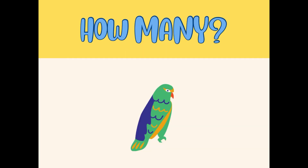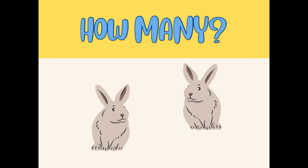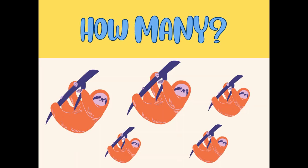Five tortoises! How many parrots can you see? Yes, the answer is one. How many cats can you see? Three cats. How many rabbits can you see in this picture? Two — two rabbits. How many koalas can you see?